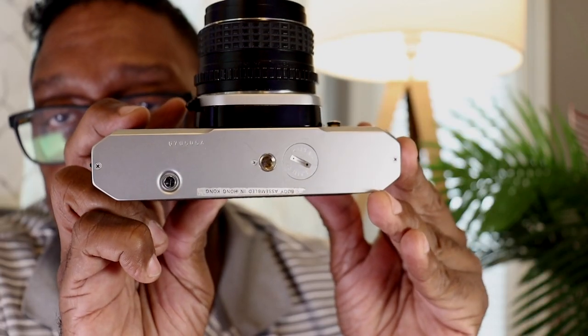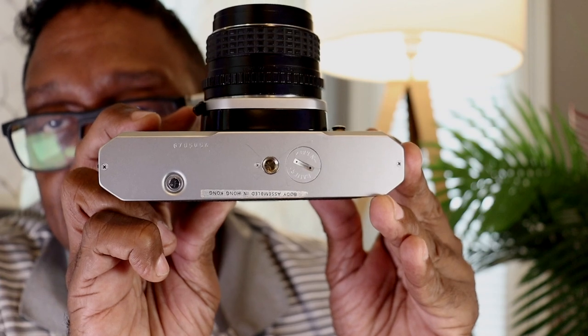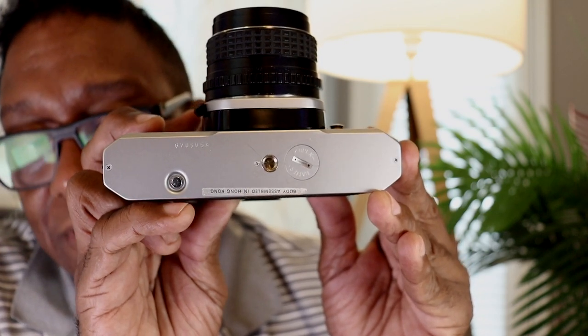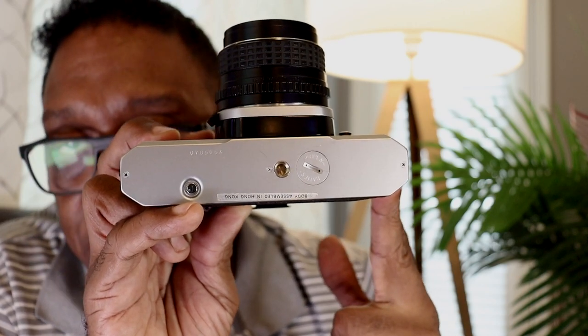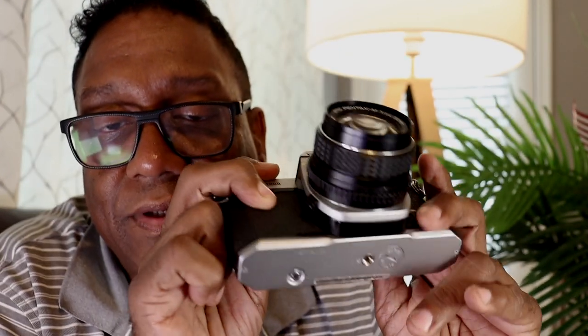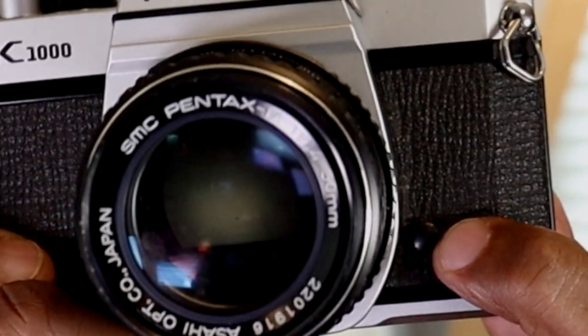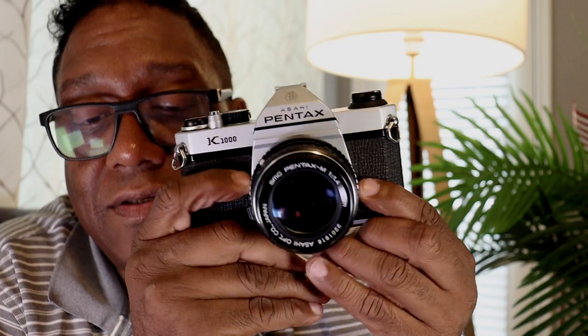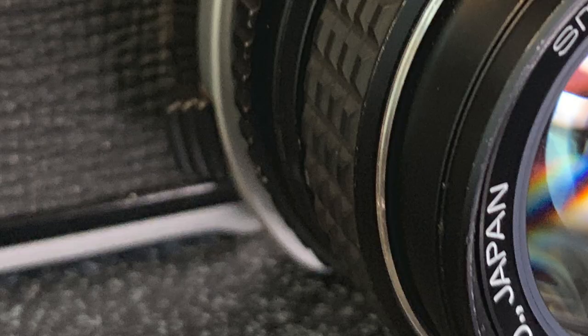The bottom panel has a threaded metal tripod socket, a film rewind release, and the LR44 battery cover, which can simply be opened with a coin. The front has a PC sync socket and a lens release lever.